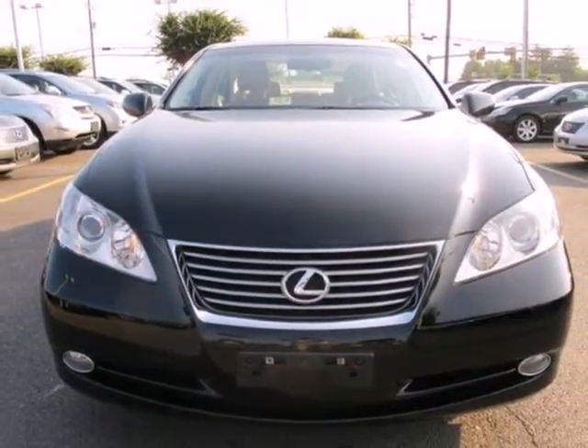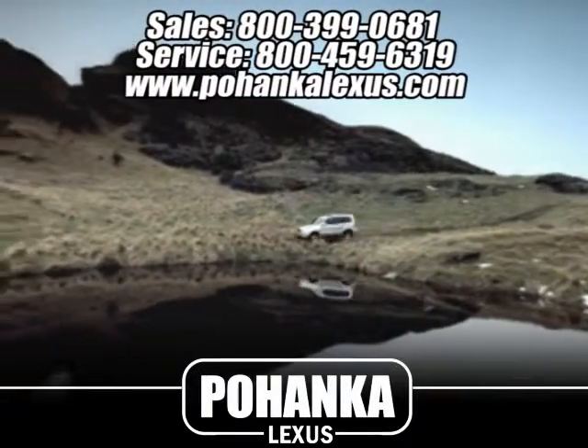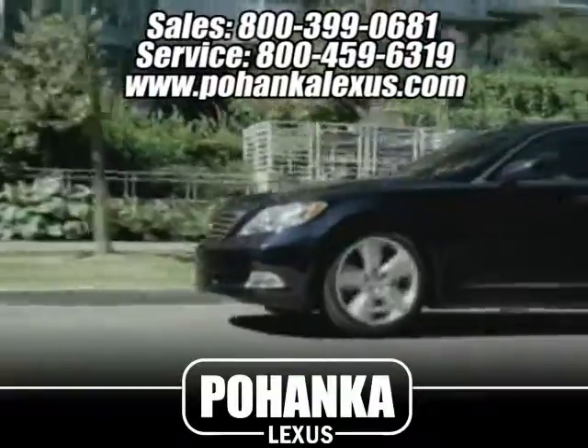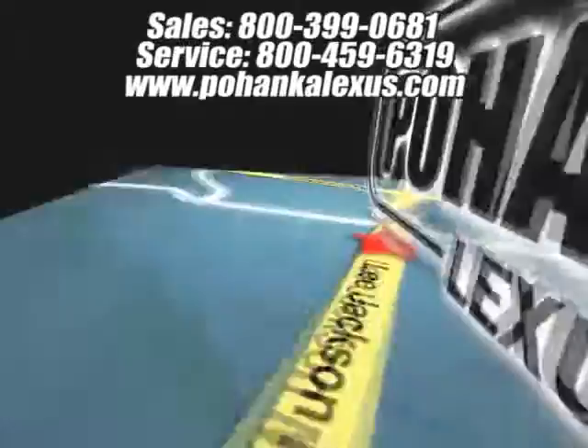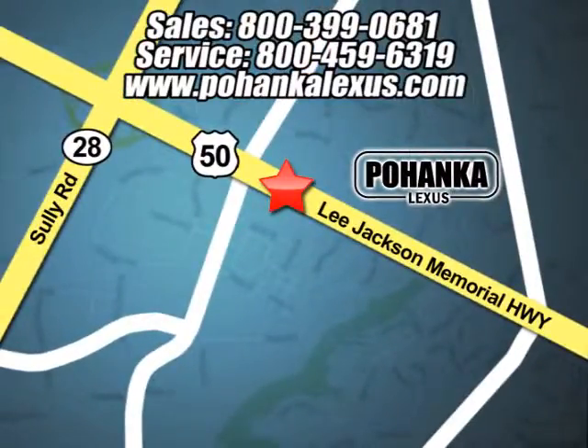See it for yourself today. Great service, great selection and low prices. That's why Pohenka Lexus of Chantilly is a great place to buy a car. Conveniently located at 13909 Lee Jackson Memorial Highway in Chantilly.